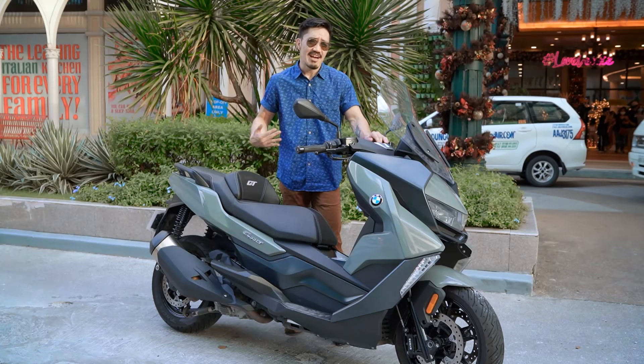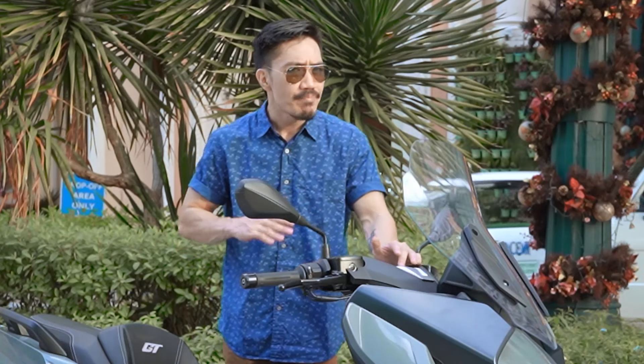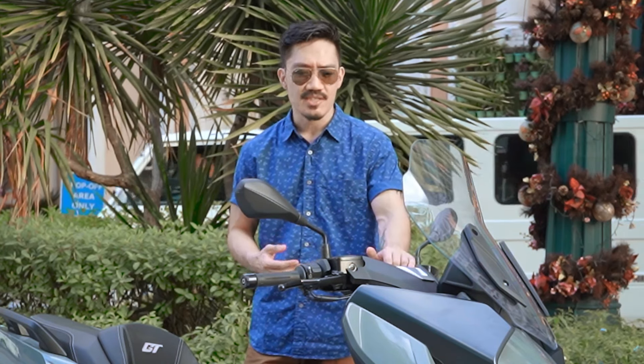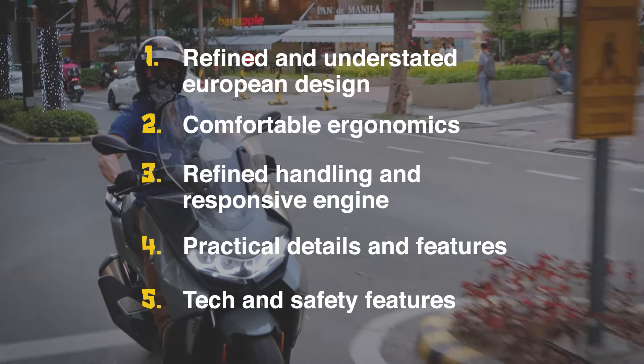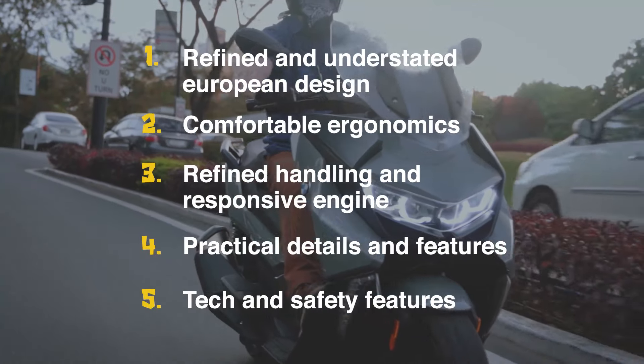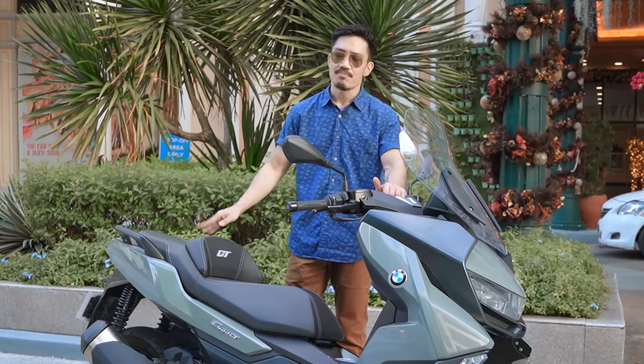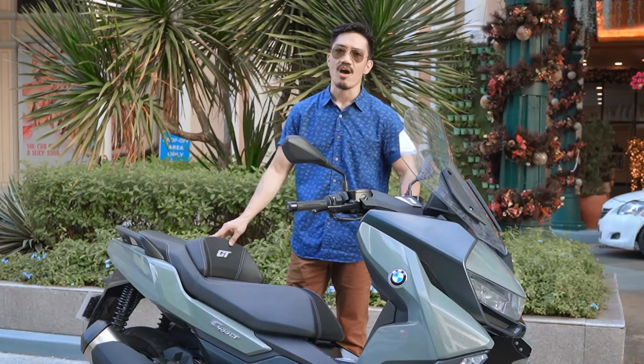So while I still like motorcycles in general, I'm pretty glad that the BMW C400 GT has changed the way that I look at scooters. I see the value and practicality in these things. And if you're going to ask me if I'm ever going to get my own scooter someday, this is probably the one that's going to be on top of my list.